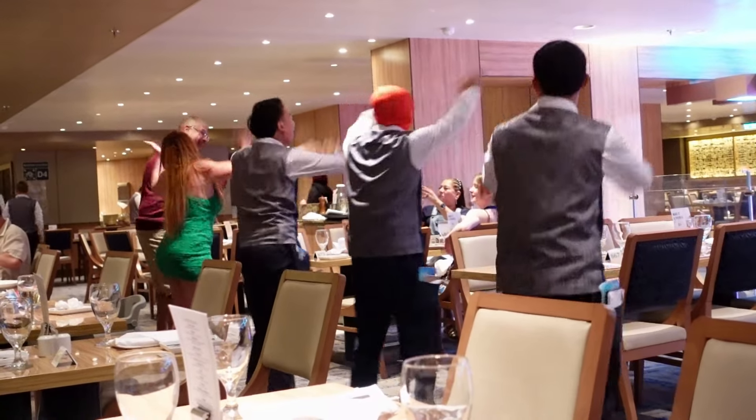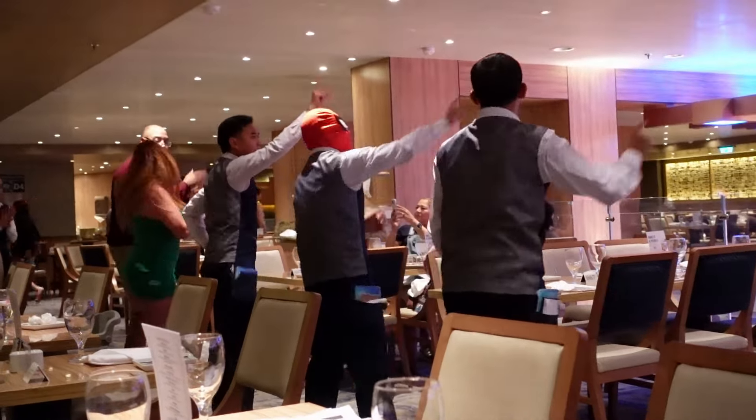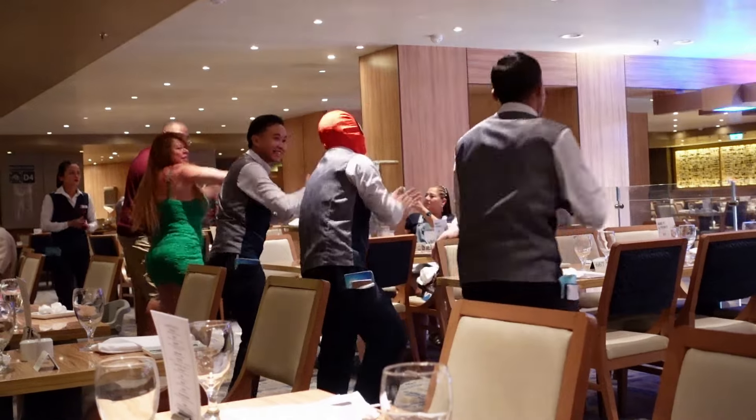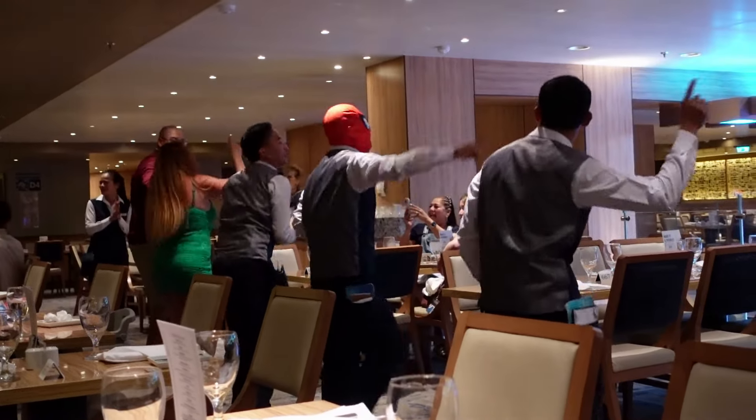We're just sitting down to dinner and before we can even take a bite of food, this breaks out. What's going on here? Is that Spider-Man? Why don't you join us for our food tour on Carnival Panorama and find out.